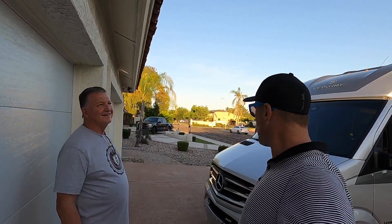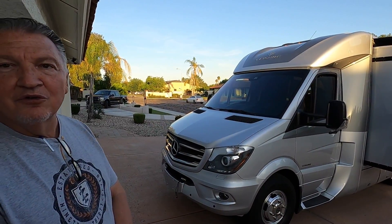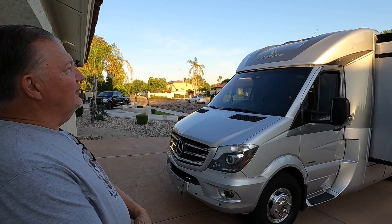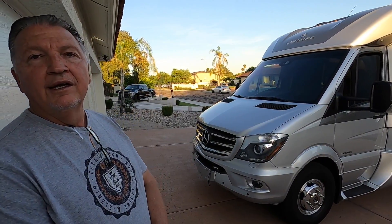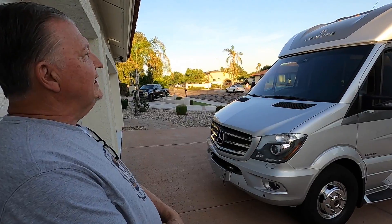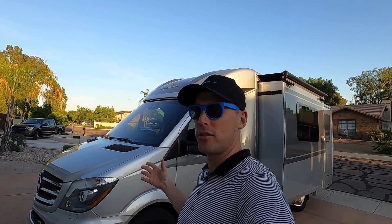Why are you selling the coach? You've done a lot of really cool stuff — we'll talk about that in a moment — but why are you selling? The reason I'm selling is I sort of outgrew it. When I ordered this coach, it was just me and my wife, and since that time I have a soon-to-be 20-month-old son and it's just a little bit small. So we've ordered a 2020 Newmar and I'm going to Napanee, Indiana next month to pick it up.